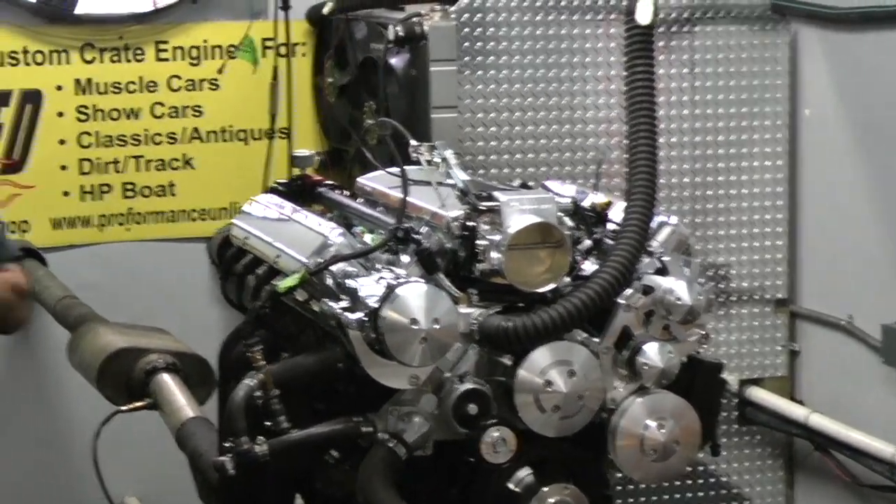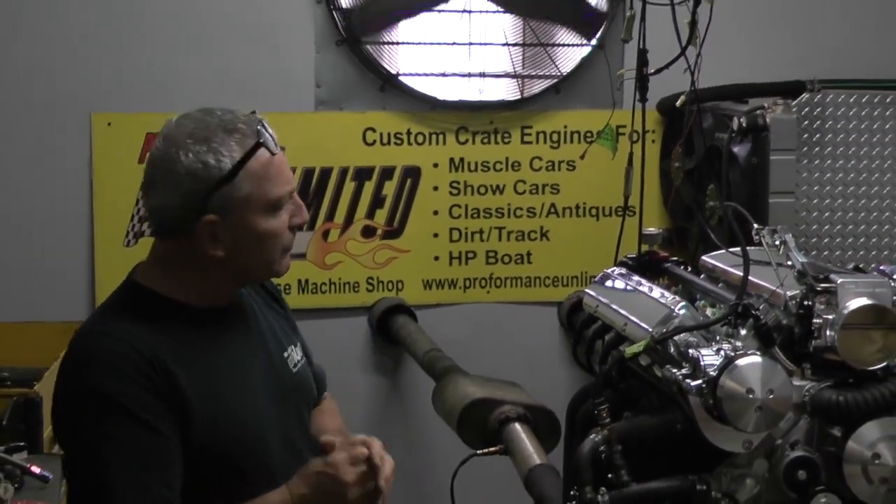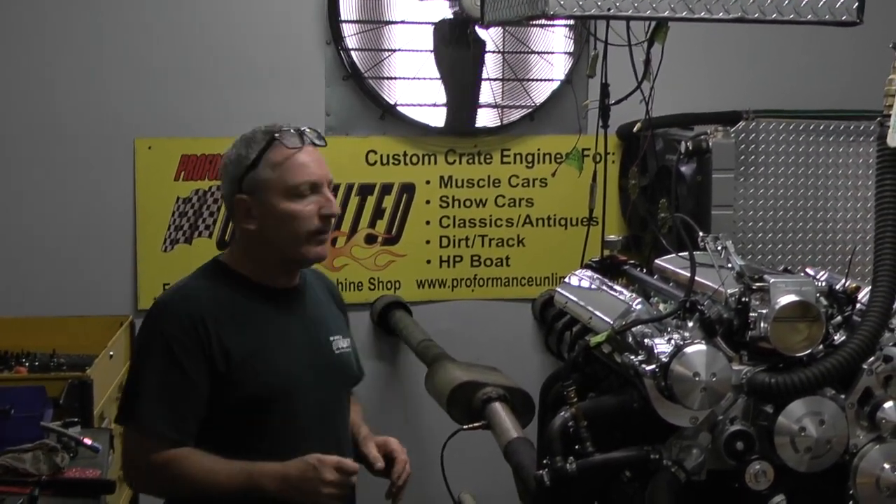Here's the special part about it: it makes 684 horsepower at 6,000 RPM, and it makes about 624 pounds of torque. This one happens to be going into a 78 Pontiac Trans Am.